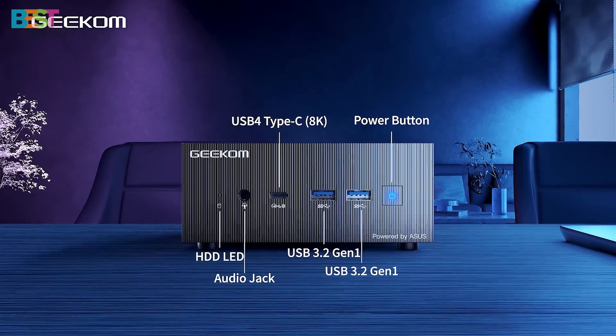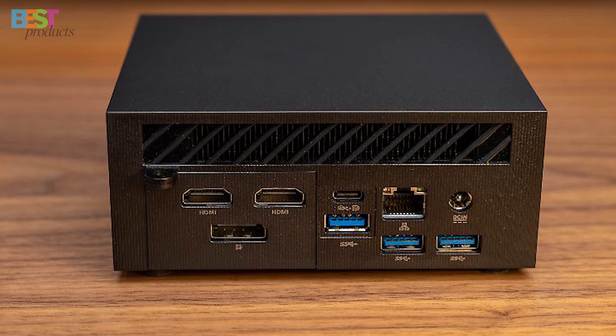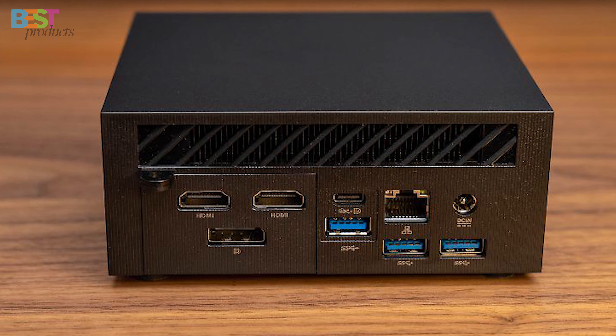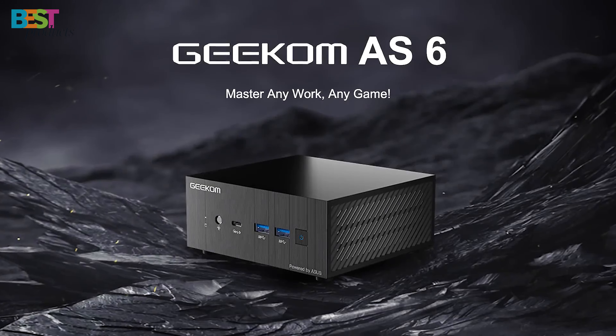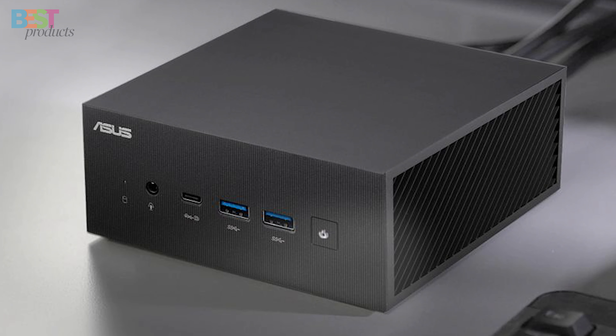You get plenty of next-gen connectivity like Wi-Fi 6E and Bluetooth 5.2 to hook up all your accessories and peripherals without latency or interference. If you need a highly portable mini-PC to empower your creative projects and gaming, the GKOM-AS-6 is an outstanding choice.